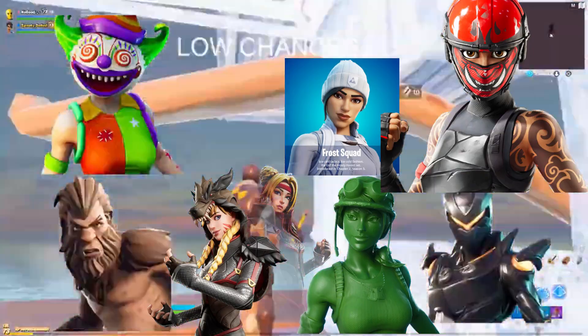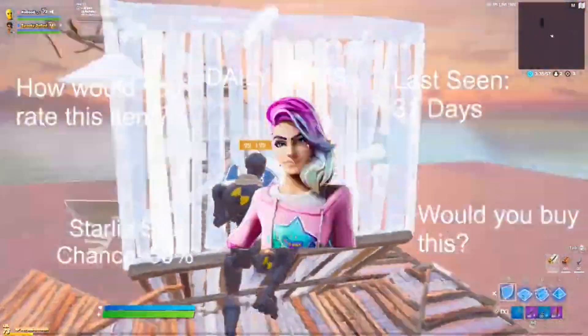For our low chance section, we've got Manic, Oblivion, Toy Trooper, Frost Squad, Grim, Fable, Bigfoot, and Peekaboo.